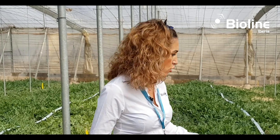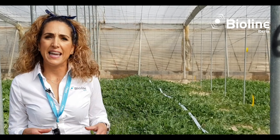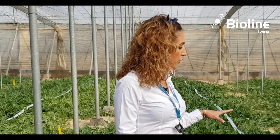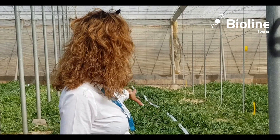One of the main advantages of our BackLine is that it consists of continuous strips of swirskii that are easily deployed along the crop rows, as we can see in this watermelon crop. This distribution of the swirskii strips provides a more homogeneous and uniform distribution of the predatory mite, as we can see in the crop.